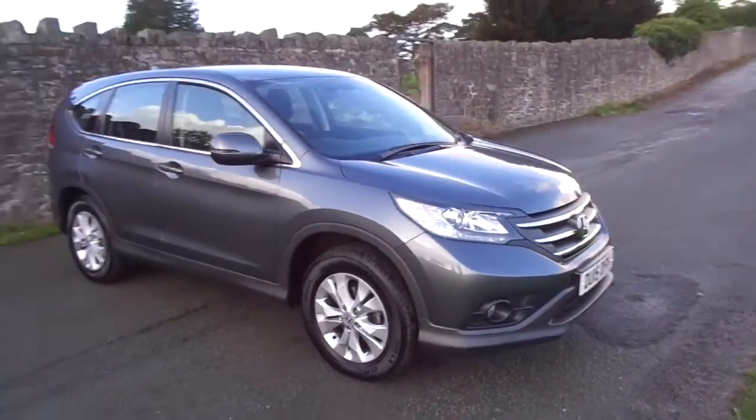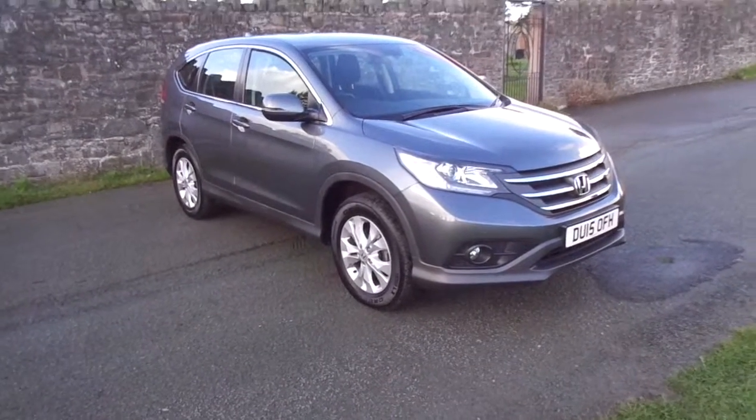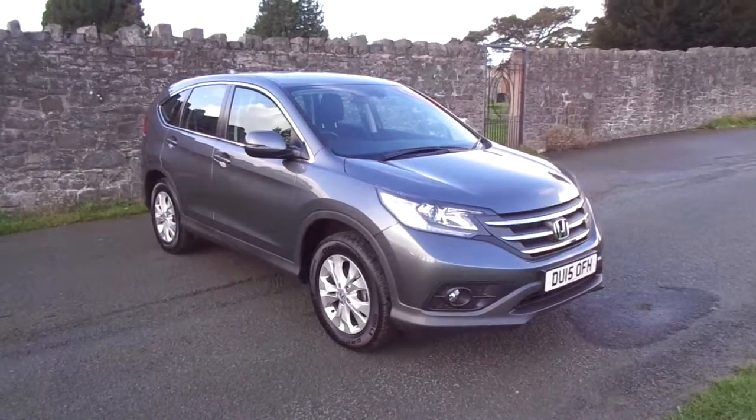So there we have it, the Honda CR-V SE. For more information on this vehicle please contact JT Hughes of Newtown.